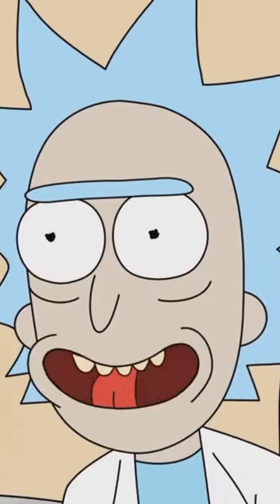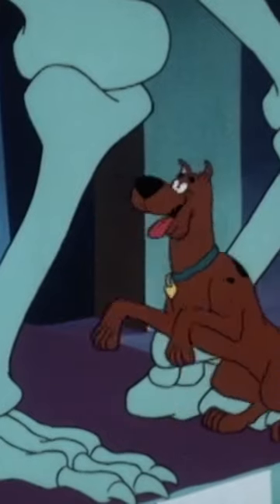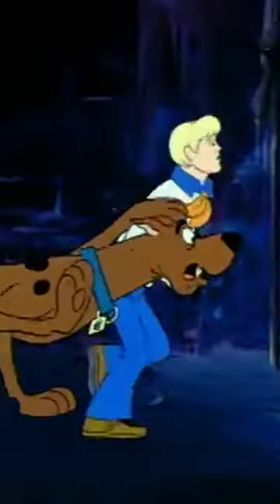Did you know that Scooby-Doo is actually a Great Dane? That's right. This beloved cartoon character has been entertaining audiences for decades, but what makes Great Danes so special?